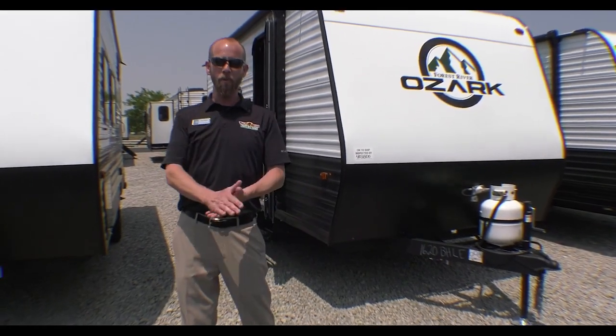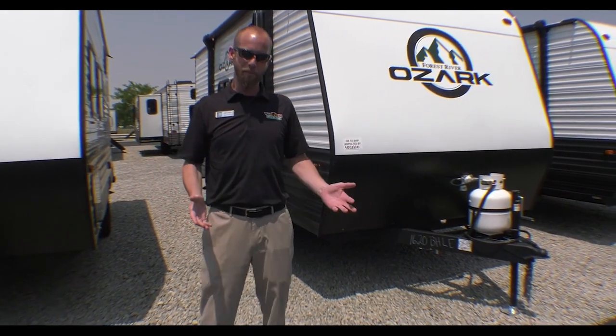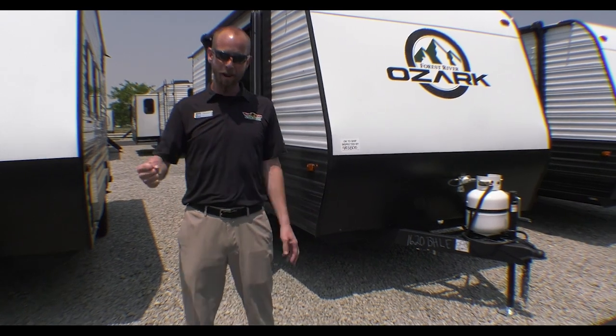Hello fellow campers, Jake Davis here for another Walkthrough Wednesday at Walnut Ridge. 2023 Ozark 1620BH — this is a brand new floor plan that I think absolutely rocks.